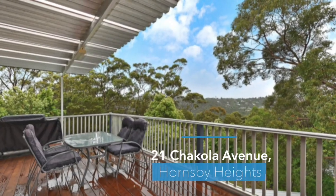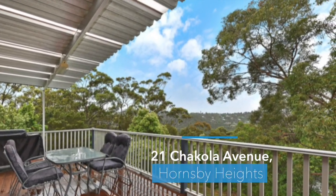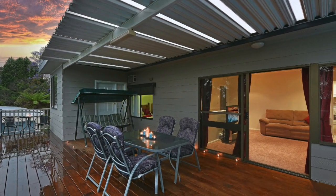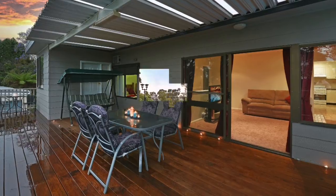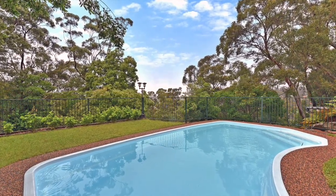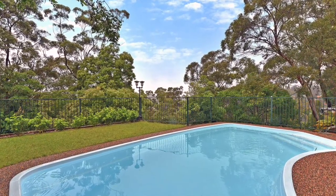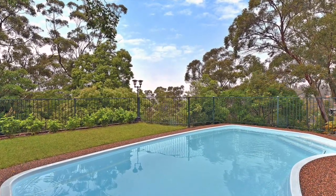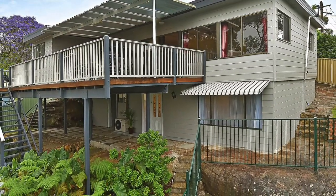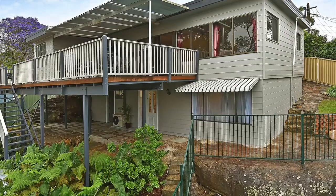Just imagine waking up to sweeping district and bush valley views every day with your morning coffee, or a glass of wine at night after a long hard day on your massive outdoor timber deck. And for the entertainer in all of us, relaxing over summer in the in-ground saltwater pool with pebblecrete and turf around, and a leafy bush backdrop of Barara Valley National Park, while only footsteps to primary school, shops and bus linking you to Hornsby CBD.